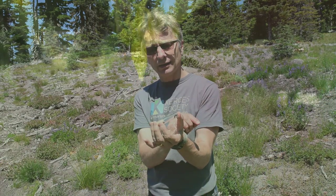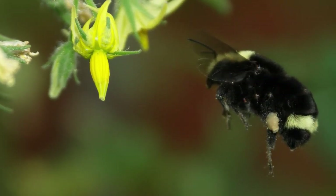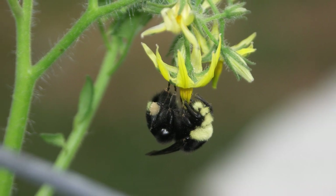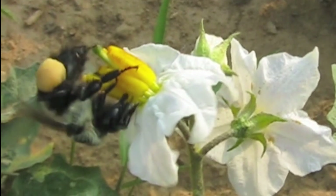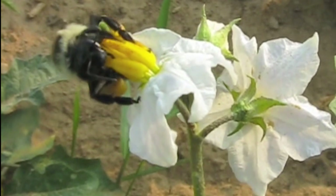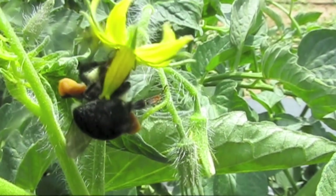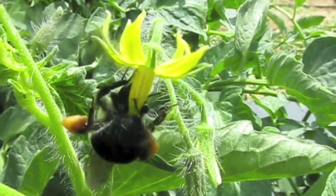One of the things that bumblebees are particularly good at and fairly unusual is what's called buzz pollination. Some flowers have dry pollen and you have to shake the flower to get the pollen out, and bumblebees can do that. They're able to disconnect their wings from their wing muscles and then just shiver their wing muscles, making their whole body vibrate while holding on tight to the flower. You can actually hear it — it's called buzz because it sounds just like the note of middle C on a piano.